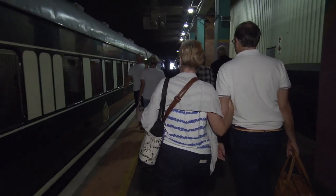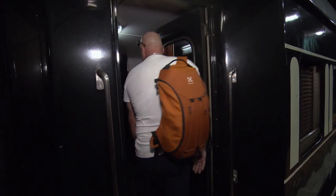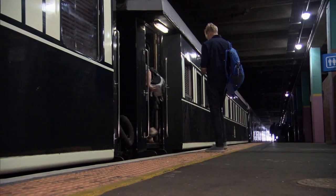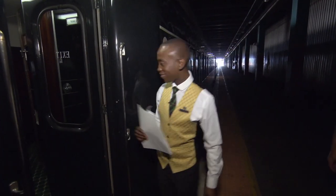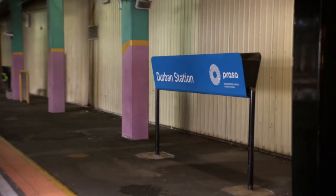Passengers' names and surnames will be at the door. It's finally time for passengers to step aboard the Pride of Africa. There will be 37 of us all together. 16 staff are on board to ensure we travel in the lap of luxury, South African style.